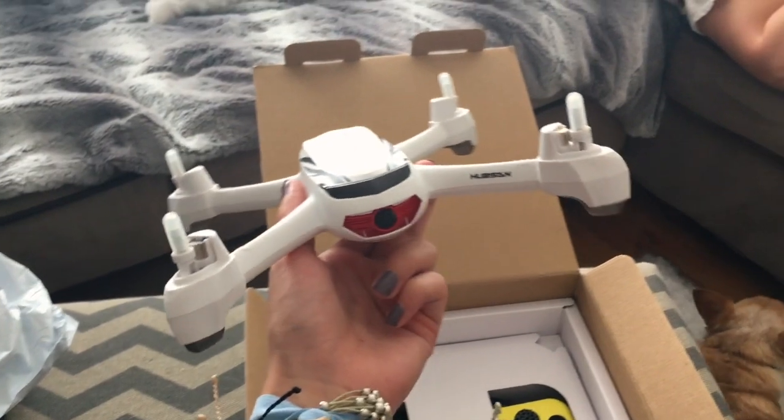I know nothing about drones, so this should be a very interesting adventure. I've been packing and doing all this stuff — I bought a drone for Pismo, and now I'm going to pack. I wanted to show you guys a little bit of what I'm gonna pack, because it's mostly a casual beach trip. I don't know if it'll be cold, but I'm bringing a couple cute outfits and a bunch of sweats.